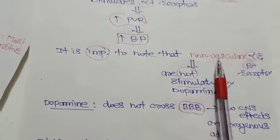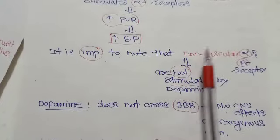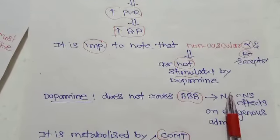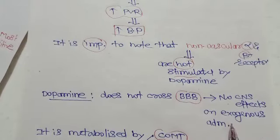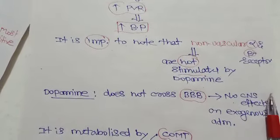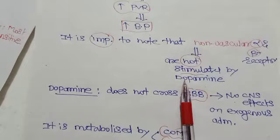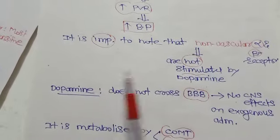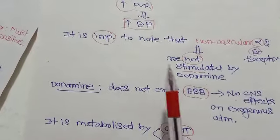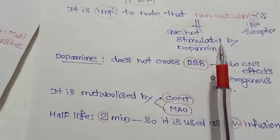It is important to note that non-vascular alpha and beta receptors are not stimulated by dopamine. Dopamine does not cross the blood-brain barrier, so there are no CNS effects on peripheral administration, and it is not effective in Parkinson's disease. For Parkinson's, levodopa — a prodrug — is given instead; levodopa crosses the blood-brain barrier and is converted into dopamine, making it effective in Parkinsonism.